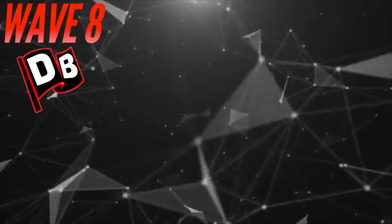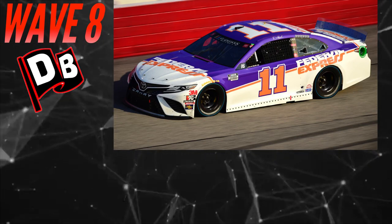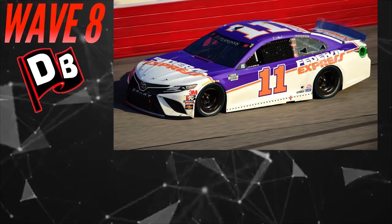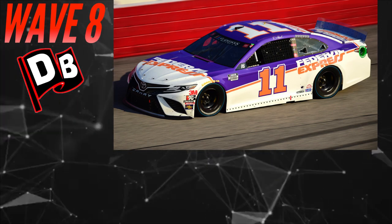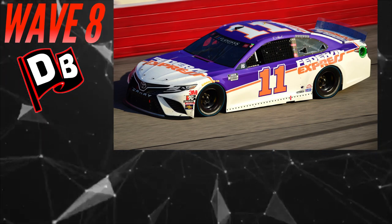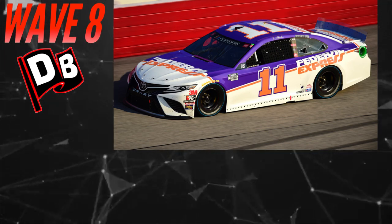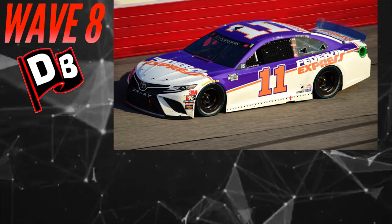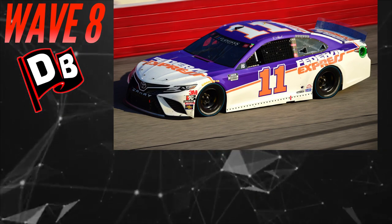Kicking it off with a banger — Denny Hamlin's 2020 Daytona throwback, the FedEx Express Camry. Very reminiscent of the old days of FedEx. I love the purple, the orange, the white — very sharp looking paint scheme. I believe this car got DMP'd, I'm kind of fuzzy on that, but either way it's well above most of the Daytona releases.